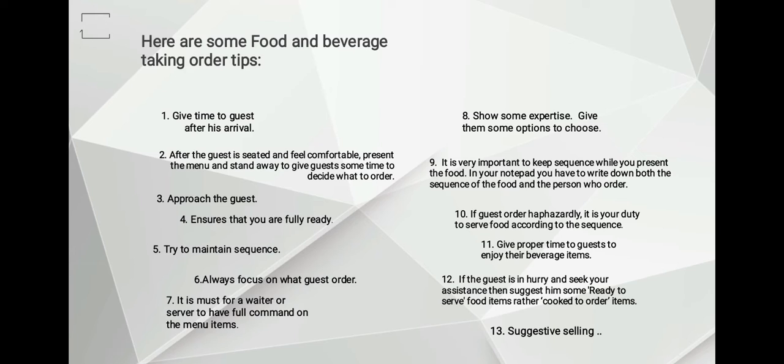Number two: after the guest is seated and feels comfortable, present the menu and stand away to give guests some time to decide what to order. As a server, you must always remember not to be in a hurry. Give guests enough time to decide, but evaluate the guest and understand if they are ready to order. For example, if they close the menu or look around, it means they are ready to order.